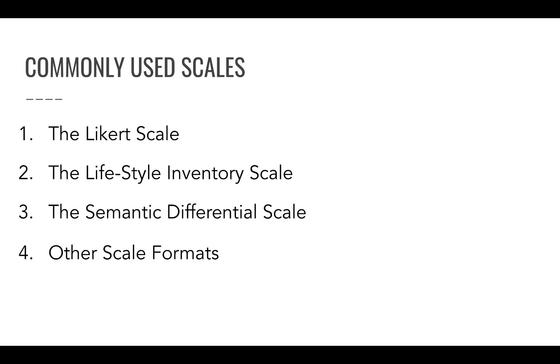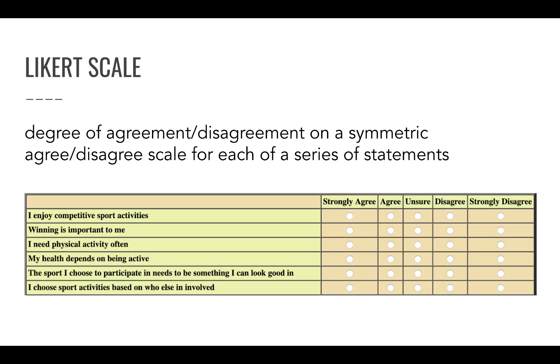In this last session, I'm going to cover a couple of commonly used scales in marketing research. Some of these might sound familiar to you. The Likert scale is actually very often used, so let's start with that one.